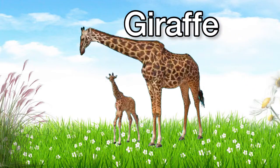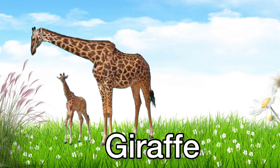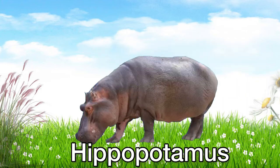This is a giraffe. Giraffe! This is a hippopotamus. Hippopotamus!